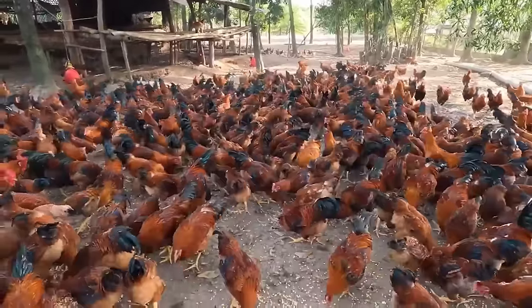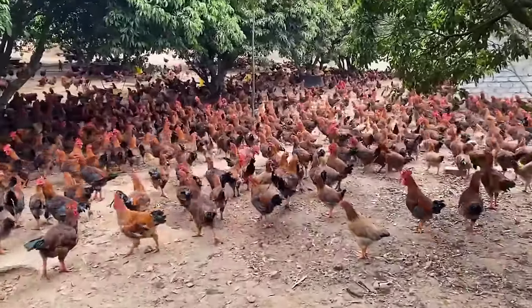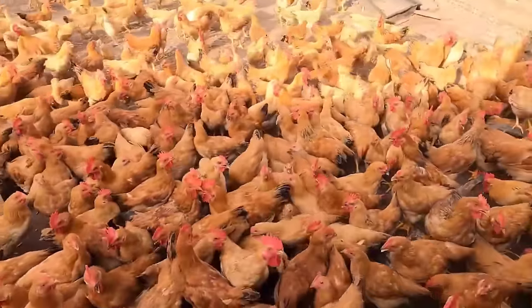The life of chickens raised in the hills offers a natural and wholesome experience. It is the result of harmony between traditional farming processes and the diversity of the natural environment.